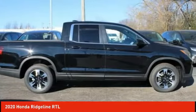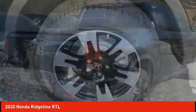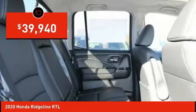Ridgeline. The Ridgeline was designed to give you exactly what you need to get the job done. And with Honda quality built right in, this truck can be with you for the long haul and is priced below $40,000.